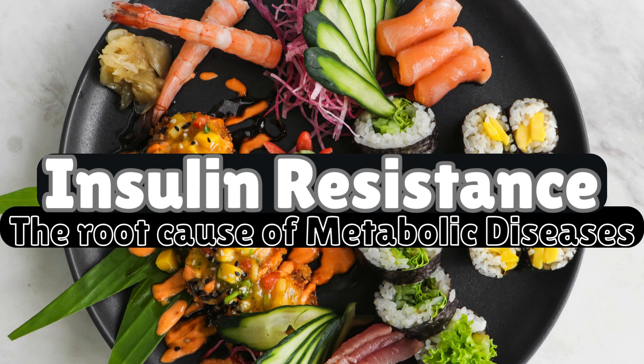Welcome everyone. Today we are diving into an important yet often misunderstood topic: insulin resistance. This condition plays a major role in many chronic diseases, yet many people, including some doctors, are unaware of how it develops and its impact on overall health.